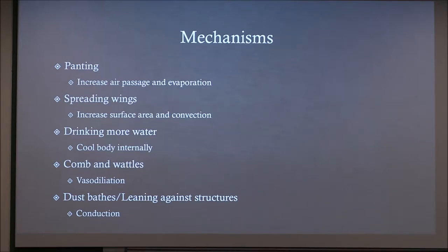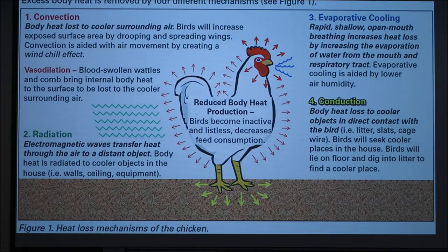Birds also do conduction in a commercial environment by leaning against structures like the coop or wall. Birds with access to litter or dust will dust bathe, getting cool dirt all over their body, which increases surface area. This picture shows it all together: convection from surrounding air when they open their wings, vasodilation of the combs, radiation by being near cooler objects, evaporative cooling through breathing, and conduction to the floor or wall.